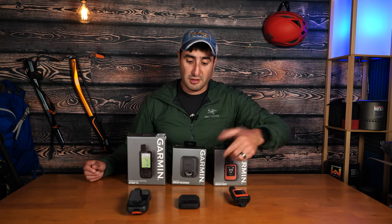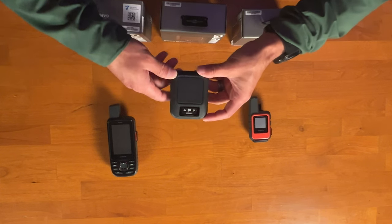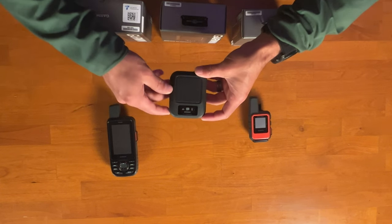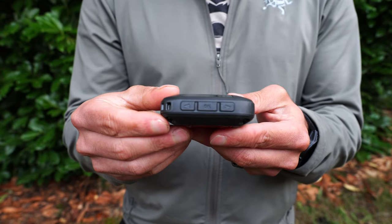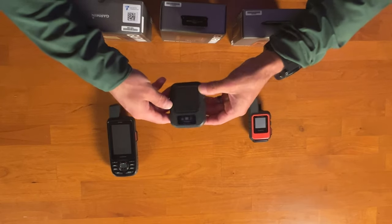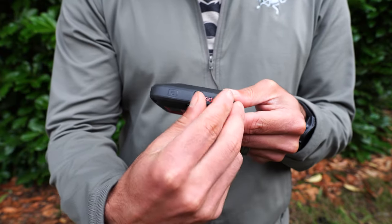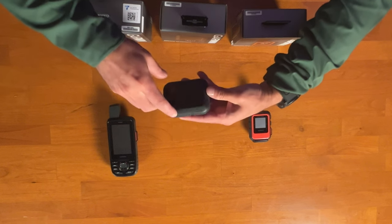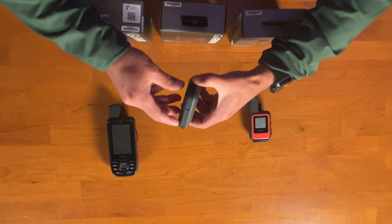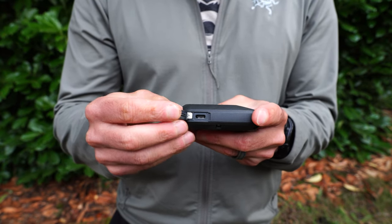Considering the appearance of these three units, they're all slightly different. Starting with the Messenger, it's mainly a square shape with a very small screen on the front. You also have two arrow selection buttons to scroll through menus and an OK button for selections. On the side, you have an inReach SOS cap for emergencies and a power button to power on the device.